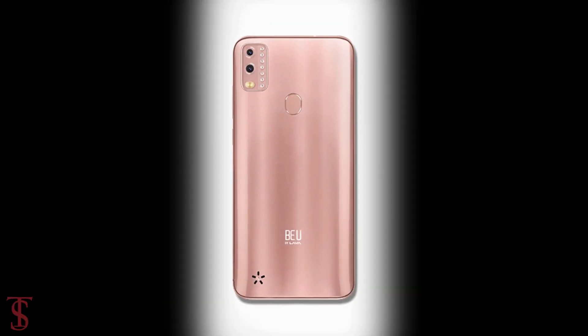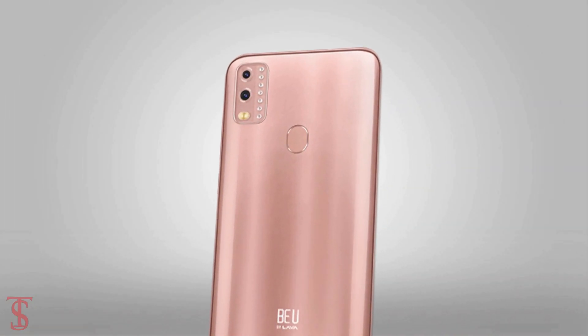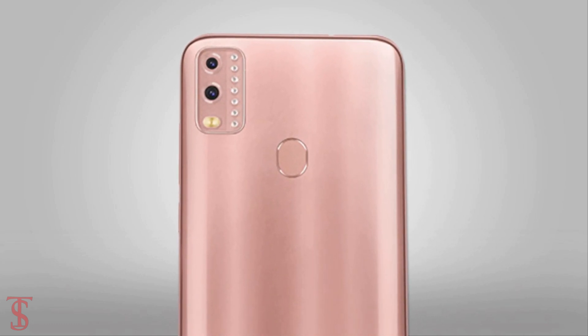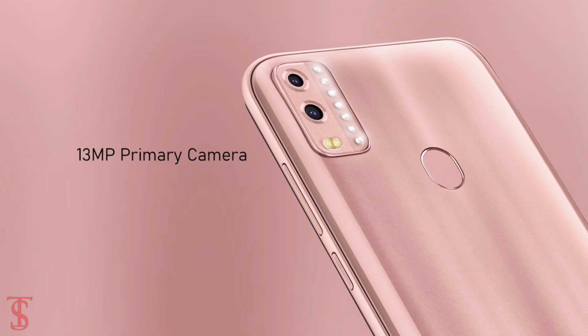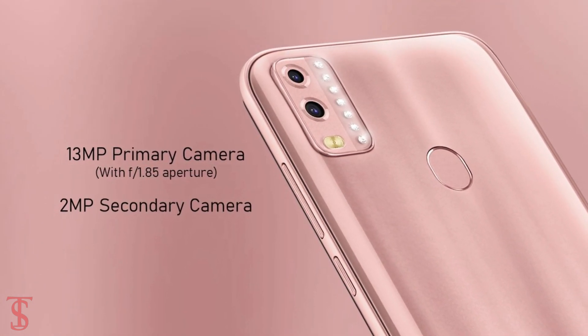The rear panel of the phone features a dual camera setup at the top left corner in a rectangular module, including an LED flash and a diamond studded design. The dual rear camera includes a 13MP primary camera with f1.85 aperture and a 2MP secondary camera.